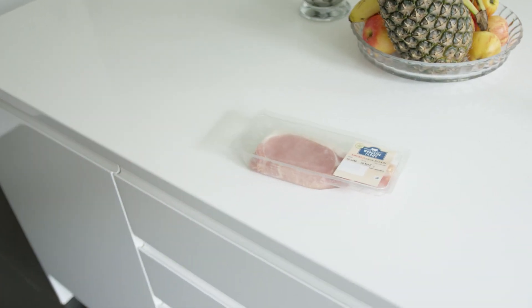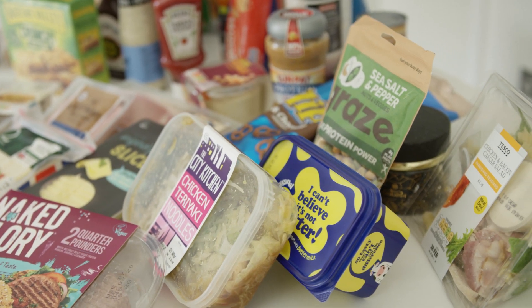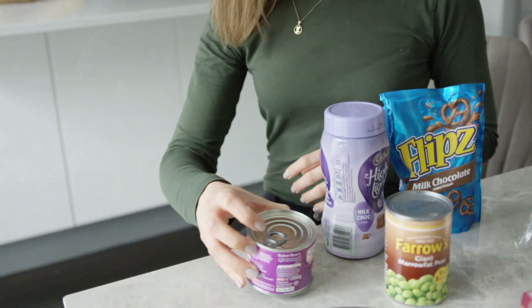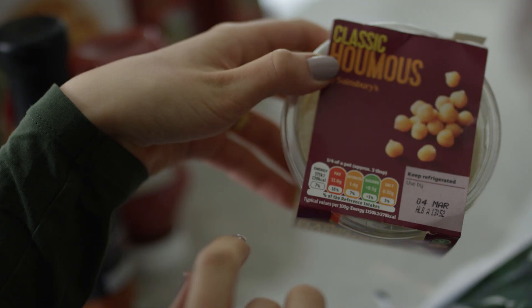Foods don't necessarily have to taste salty to be salty. This is why many people find it difficult at first to reduce their salt intake, as salt is more likely already in the foods that we buy or eat in a restaurant. To add to the confusion, very similar food products can have varying levels of salt.